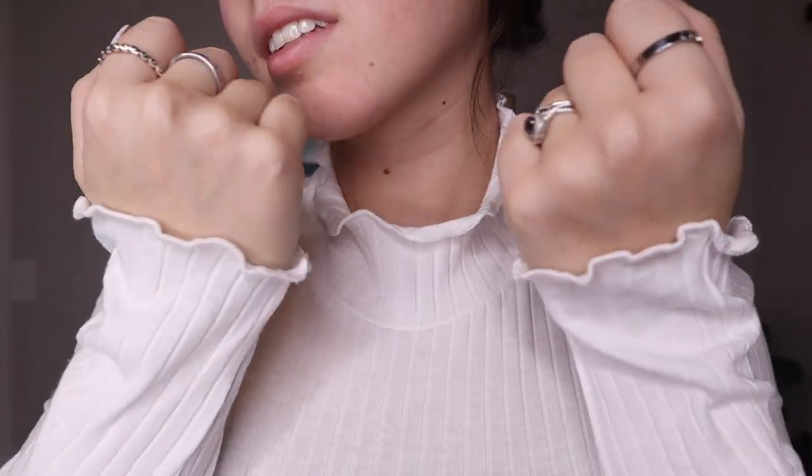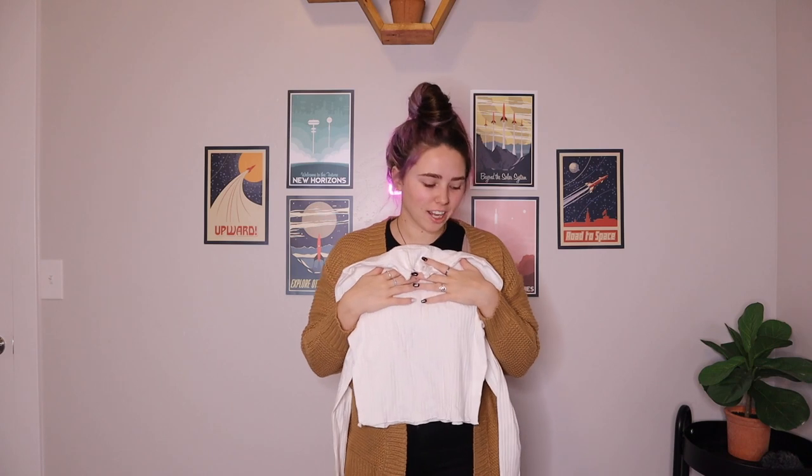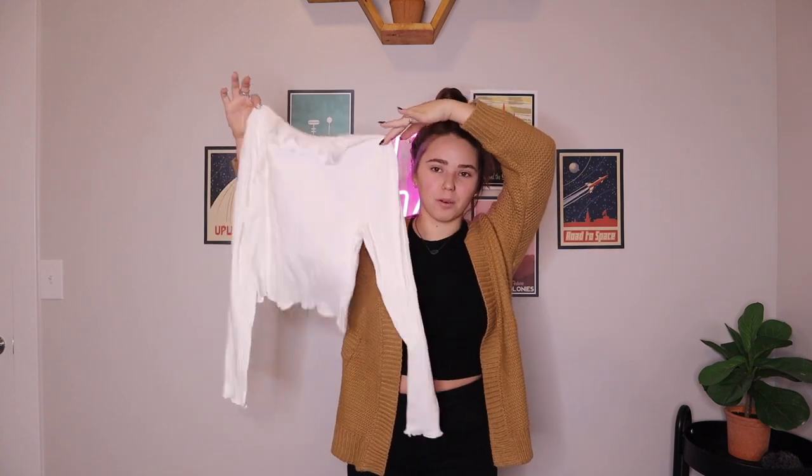This is a really cute white shirt. It's got — I forget what it's called, but in a video the other day I called it squiggles, so we're just going to call it squiggles. It's got squiggles on the neck, on the sleeves, and on the bottom of the shirt. I feel like this is a really good layering shirt — I can wear it with a t-shirt over it, a cardigan, or under a dress. It's good to have a staple white shirt with a little bit of a turtleneck.